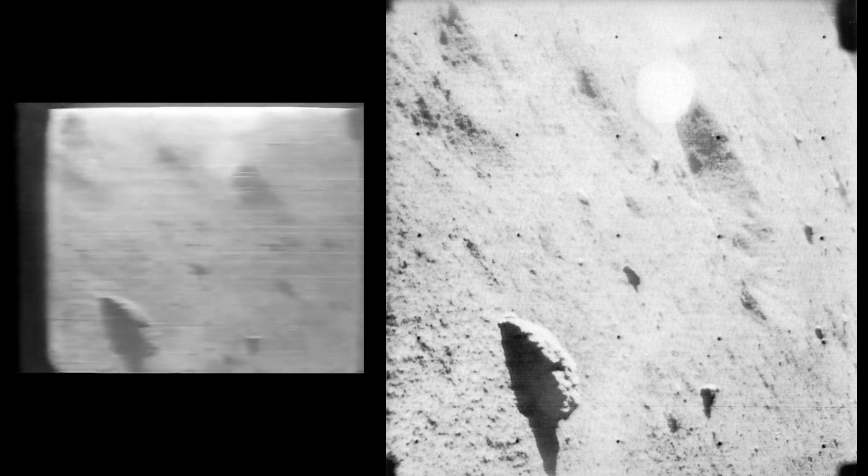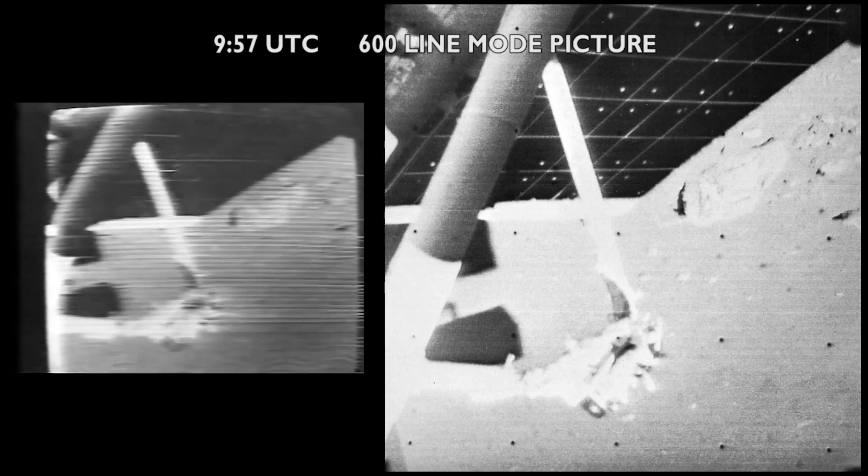We are now going into sequence 0064. Those white struts you are looking at, running diagonally up and down, are about one inch in diameter — those are part of the spacecraft structure.